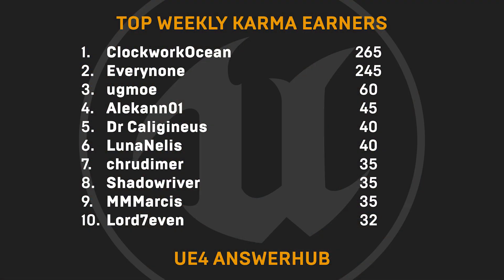Now to this week's top karma earners — many thanks to ClockworkOcean, Everynone, Ugmo, Elkon01, Dr. Collegineus, Lunanellis, Krudimer, Shadowriver, M-M-Marsis, and Lord7.